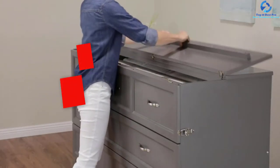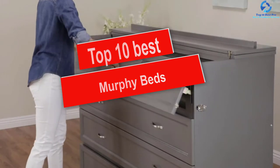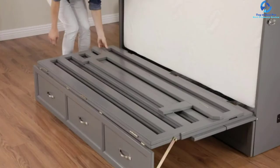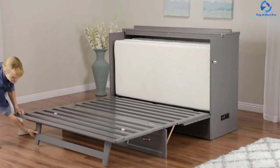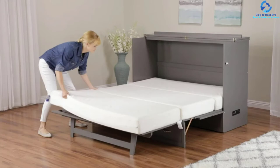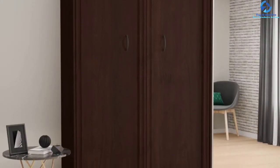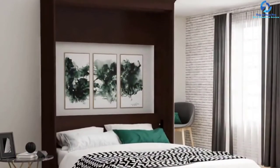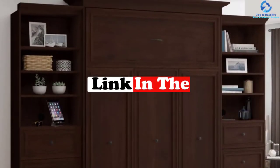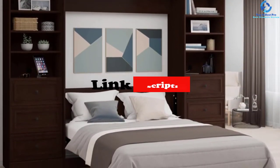Hey guys, in this video we're going to be checking out the top 10 best Murphy beds. I made this list based on my personal opinion and hours of research, and I've listed them based on quality, durability, price, and more. I've included options for every type of consumer, so if you're looking for an entry-level option or the best product money can buy, we have the product for you. If you want more information and updated pricing on the products mentioned, be sure to check the links in the description down below. Let's get started.